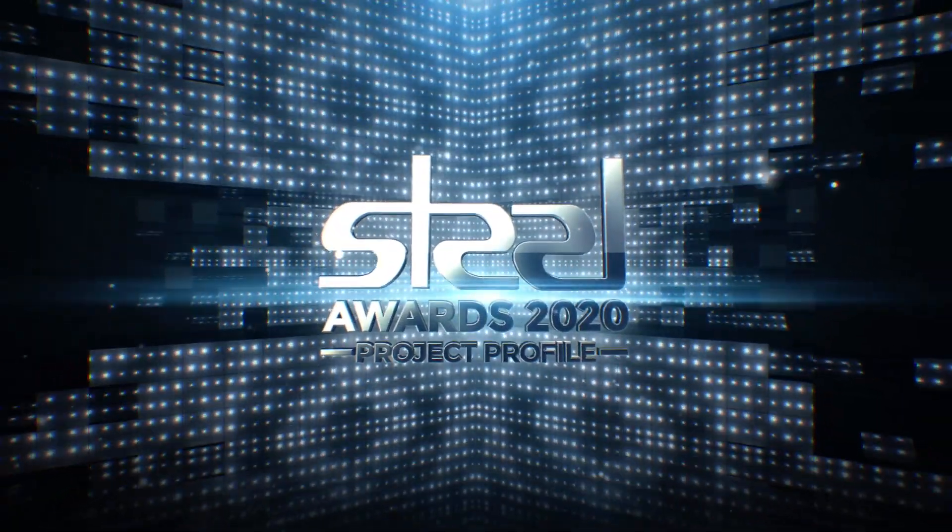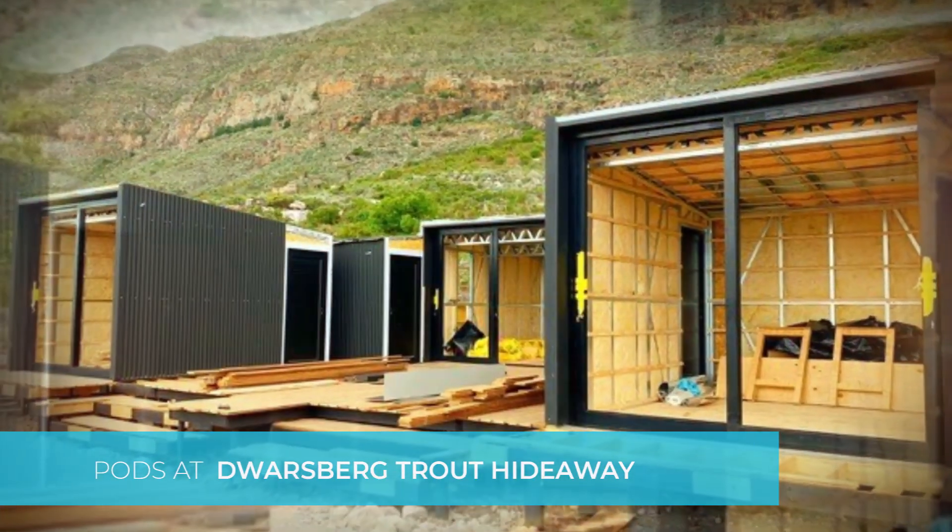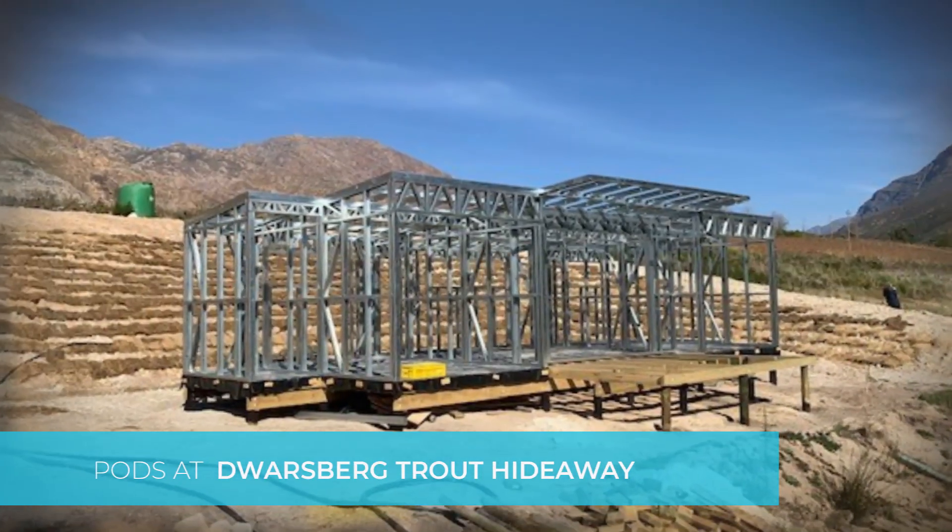Dwarsberg Trout Hideaway's brief to the architect was to design pod units for the vacant portion of the farm to be used as guest accommodation.